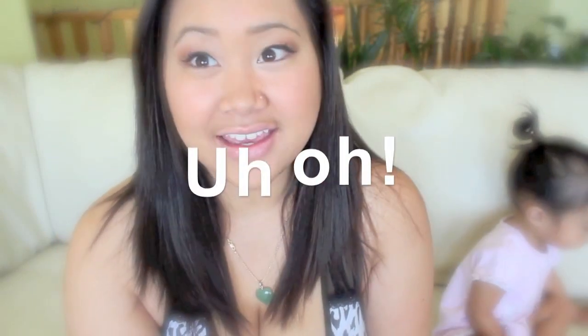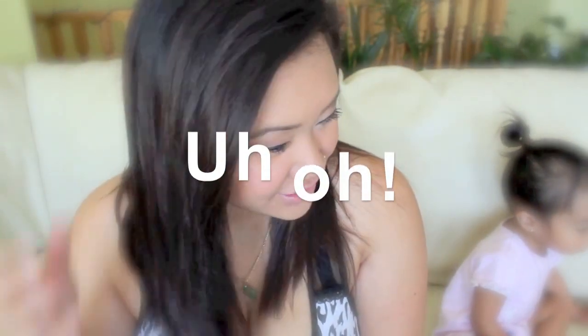Hey guys, today I'm going to be doing my beauty favorites for summer. I thought this would be a good idea since I missed July and it's already the middle of August, so I might as well do a full-on summer favorites video. I have been MIA for a while, but now I'm back. Serenity is going to be in and out of this video because she will not let me record without her.